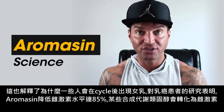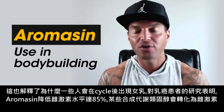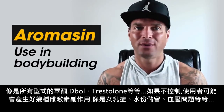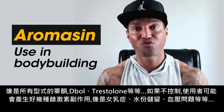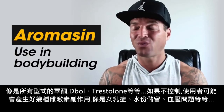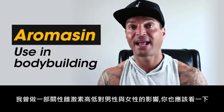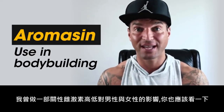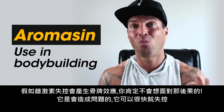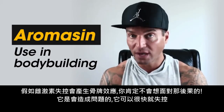Studies on breast cancer patients have shown that Aromasin reduced estrogen levels by up to 85%. Certain anabolic steroids convert to estrogen — think all forms of testosterone, D-bol, Trestalone, for example. If it's not controlled, the user runs the risk of developing estrogenic side effects such as gynecomastia, water retention, and blood pressure issues. I've done a video on high and low estrogen symptoms in men and women, so check that out. There's a domino effect that can occur if estrogen gets out of control, and it can get out of hand really quickly.